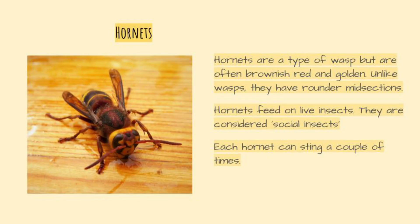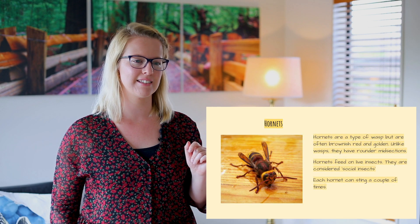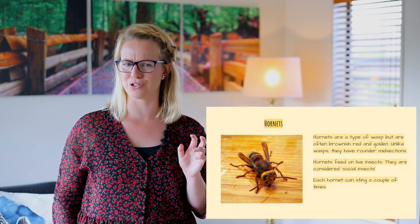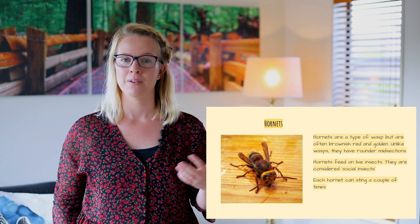Alright, let's look at hornets. Hornets are a type of wasp but are often brownish red and golden. Unlike wasps, they have rounder midsections. Hornets feed on live insects. They are considered social insects. Each hornet can sting a couple of times, so again, different to the bees, hornets can sting more than once.